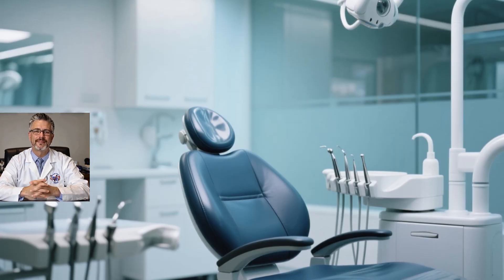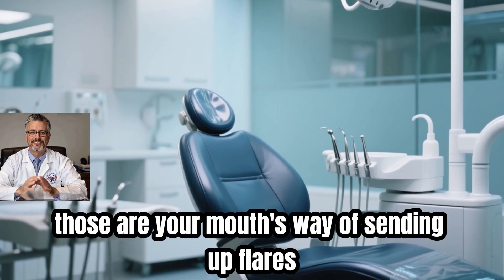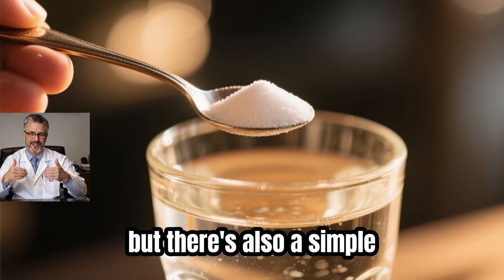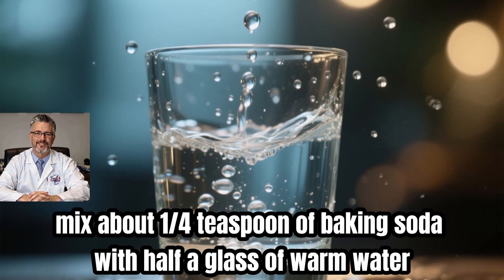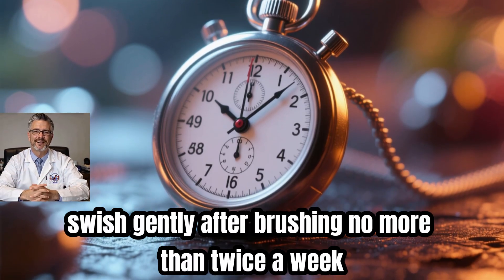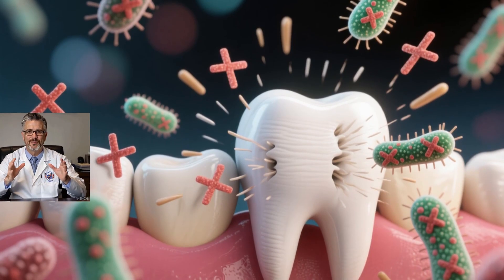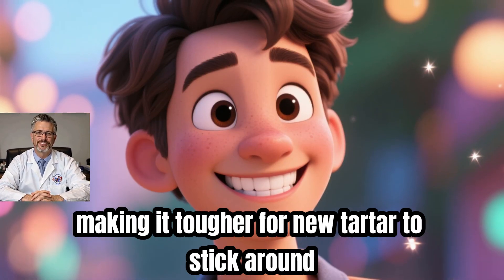So what can you safely do at home? If your gums look irritated, your breath isn't as fresh as it used to be, or your teeth suddenly seem a bit longer, those are your mouth's way of sending up flares — time to call in a professional. A cleaning by a hygienist or dentist is the gold standard and the only way to fully remove tartar. But there's also a simple home rinse that can help keep new buildup from forming too fast. Mix about a quarter teaspoon of baking soda with half a glass of warm water, then add five drops of regular 3% hydrogen peroxide. Swish gently after brushing, no more than twice a week — always after brushing, never before. This rinse creates a less friendly environment for bacteria, making it tougher for new tartar to stick around.